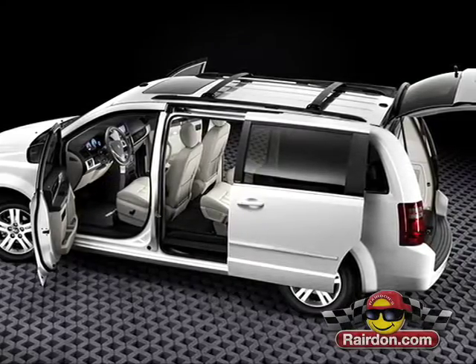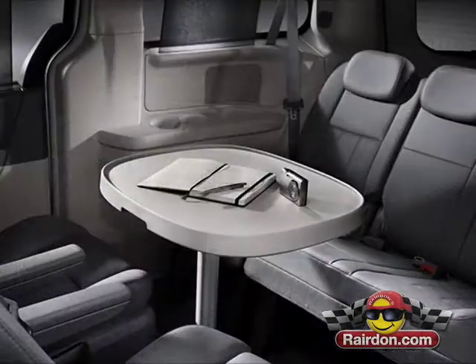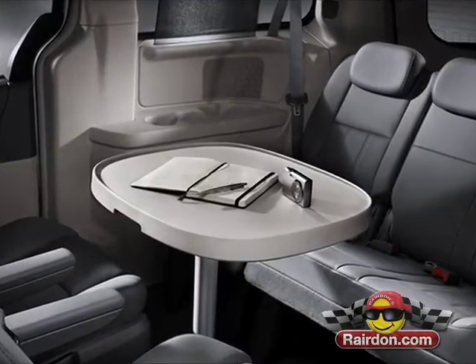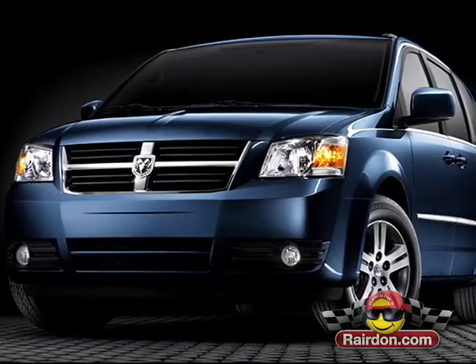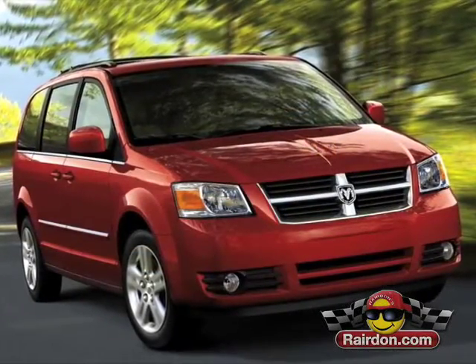The Grand Caravan is all about comfort, function and style, and features both the class-exclusive swivel and go removable table for games, snacks or whatever, and stow and go seats when you have more cargo than passengers. On the outside, aggressive angles generate an energetic look that dares anyone to get in your way.